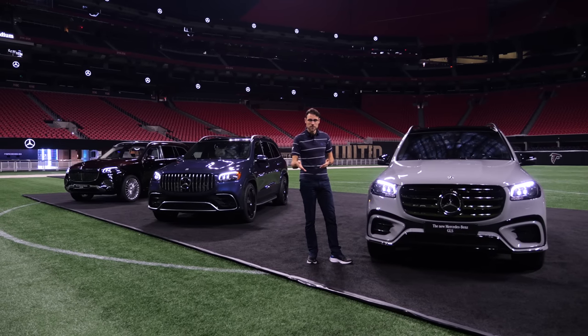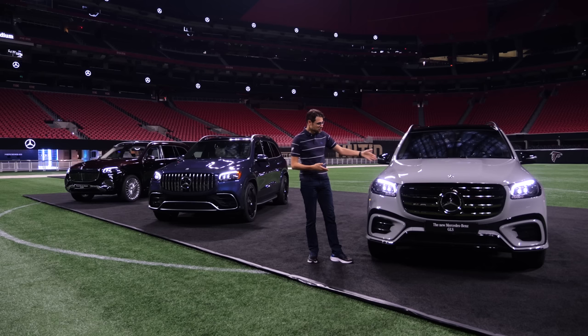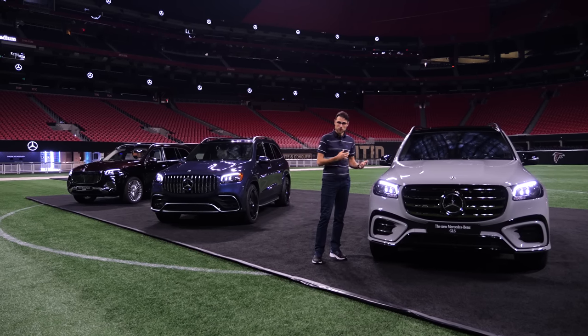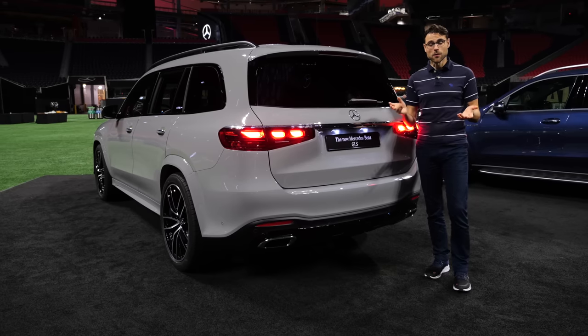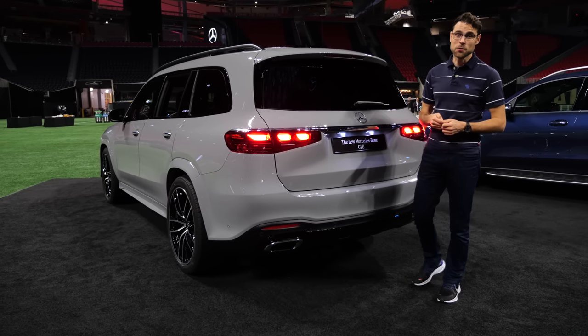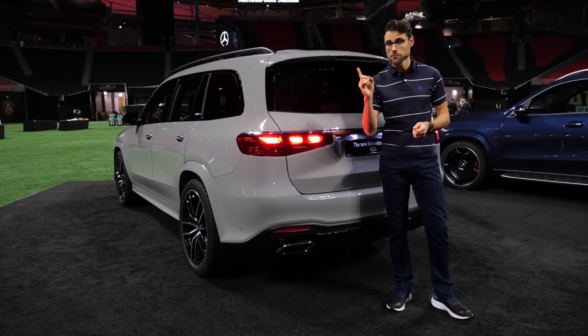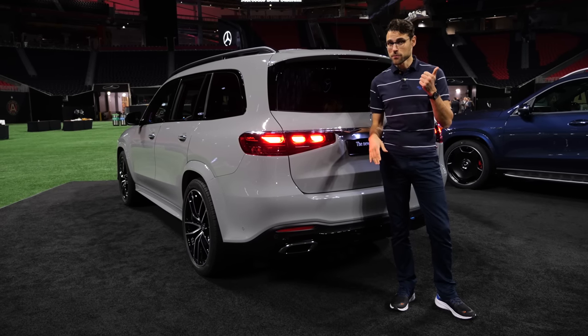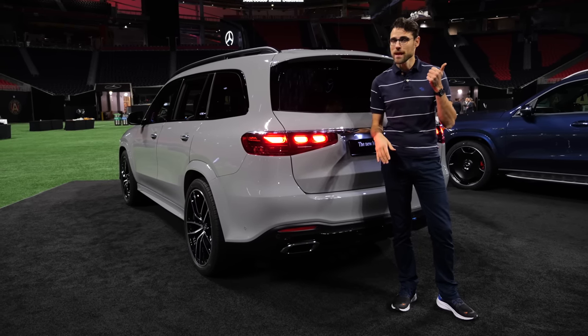Which one would you go for? Tell me in the comments. My favorite is indeed this new alpine gray color with the GLS 450 — I would go for that one, that would be my spec for today, also with the Artico or MB-Tex on the interior. Now check out the BMW X7 review, or if you want to see this GLS driving review with the pre-facelift, you can also compare the changes.